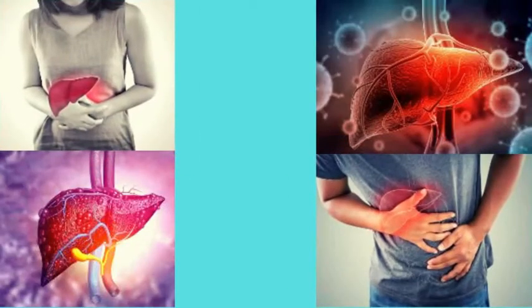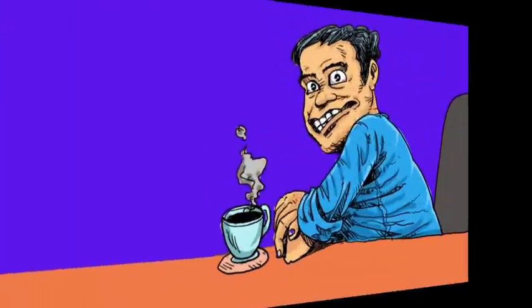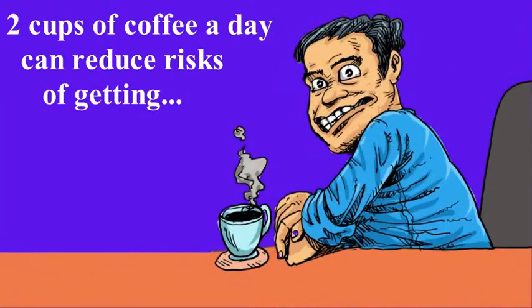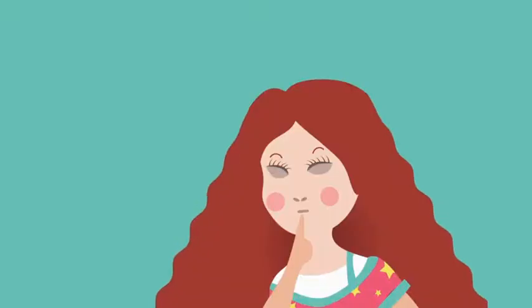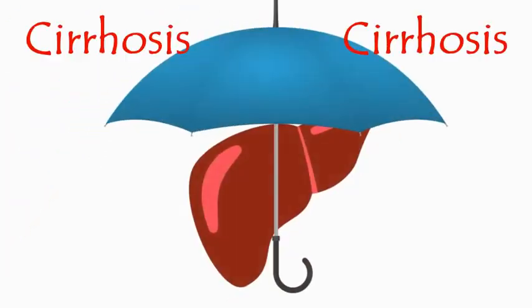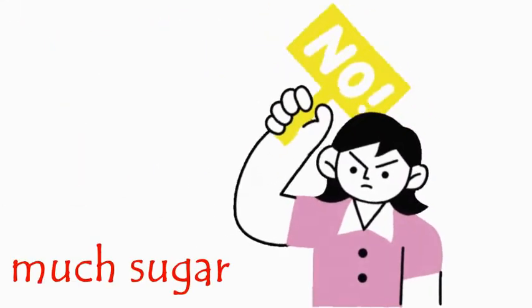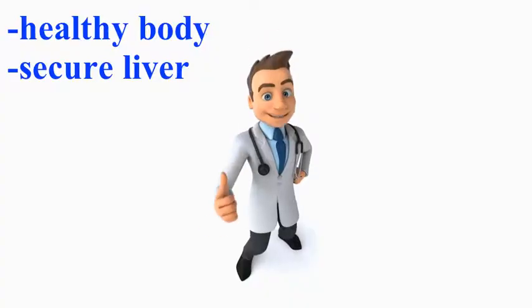Number eight: drink coffee in moderation. Drinking coffee daily and moderately can help prevent you from getting liver disease. Studies show that drinking two cups of coffee a day can reduce your risk of getting cirrhosis by up to 43 percent. However, avoid putting in too much sugar, and stick to black coffee with non-dairy milk to ensure that you stay healthy while protecting your liver.